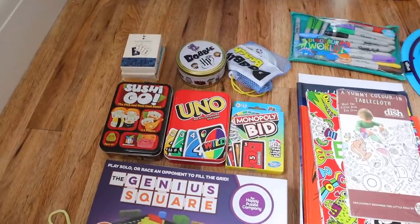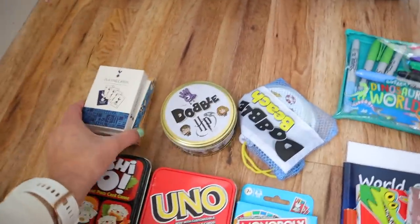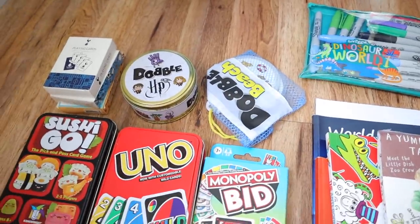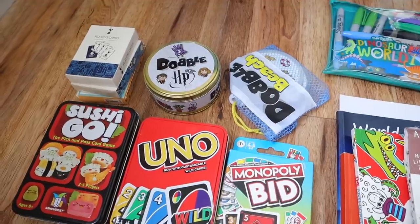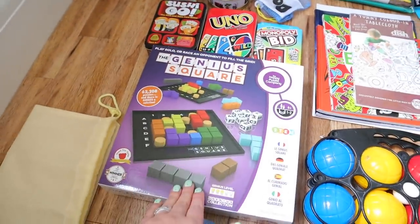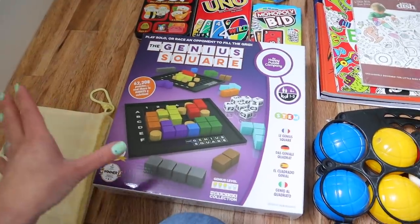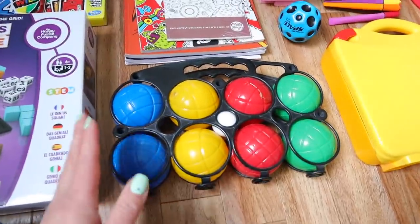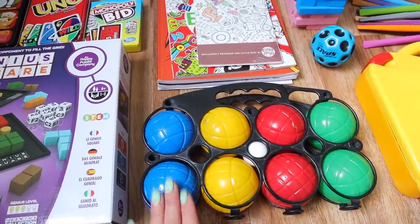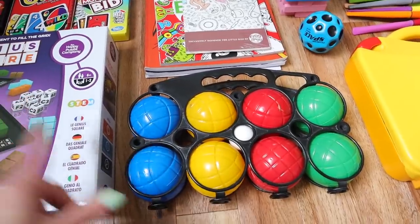I'll show you all of the card games we're bringing first. I've got a normal pack of cards, Snap, and Fishing for Likes, which is one of our favorites. We also love Dobble — I've got a Harry Potter Dobble and a beach Dobble that is waterproof so they can use it outside near the hot tub or even in it. We also love Sushi Go, Uno is a big favorite, and Monopoly Bid. Then there's a board game that you guys recommended called Genius Square — someone said my kids would love it so I thought we'd try it. We also have a game of bowls, which is really fun for the garden.